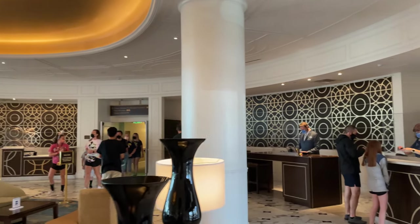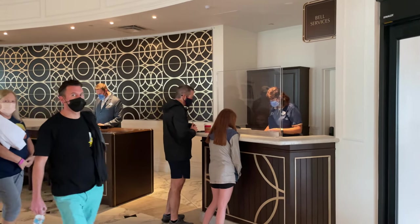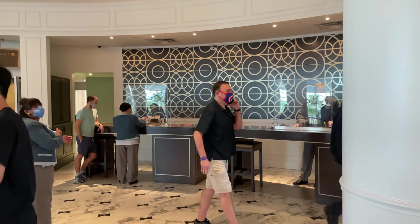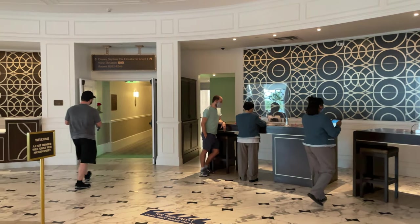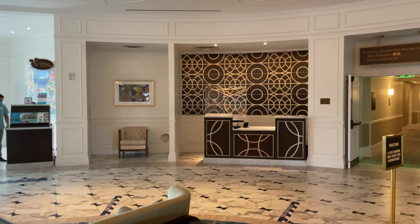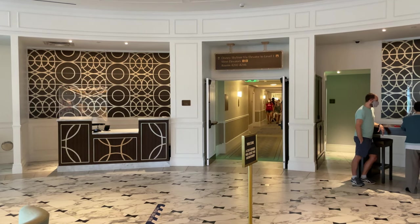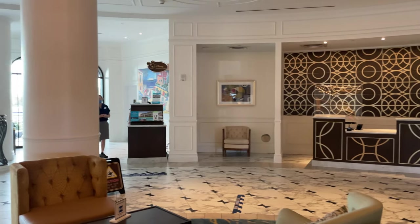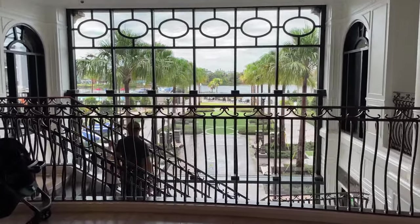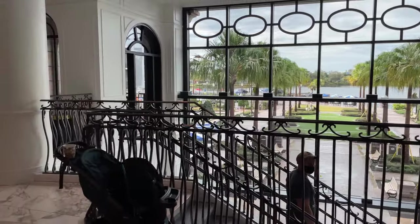Over on the right is where you'll find Bell Services. You can have them take your bags and hold them if you're waiting on your room, or if you're checking out and want to go to the parks for the day — they'll deliver those to the room once it's available. The front desk is over on that wall, but they also have front desk cast members walking around with iPads to help you check in anywhere in the main lobby. That hallway leads to the west wing, where you'll find the tower studios. The east wing is on the opposite side.